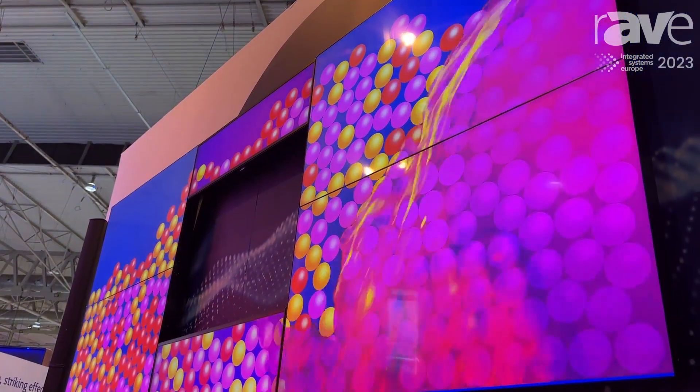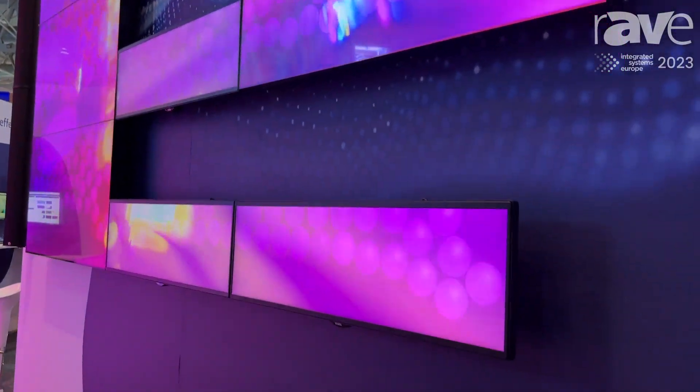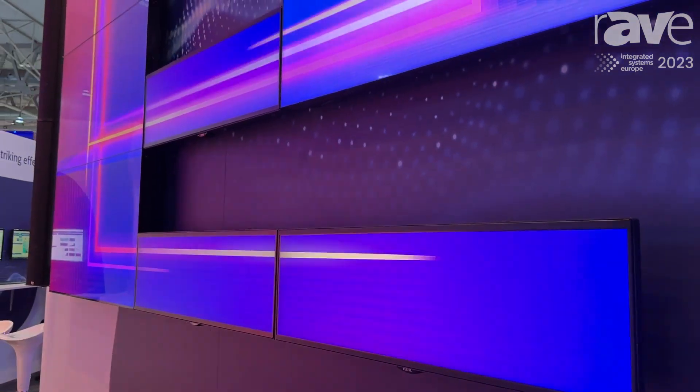This is one machine, one media player in combination with one license, and this is just one big digital canvas for us. You can place standard content there and it will be rendered directly for each pixel.